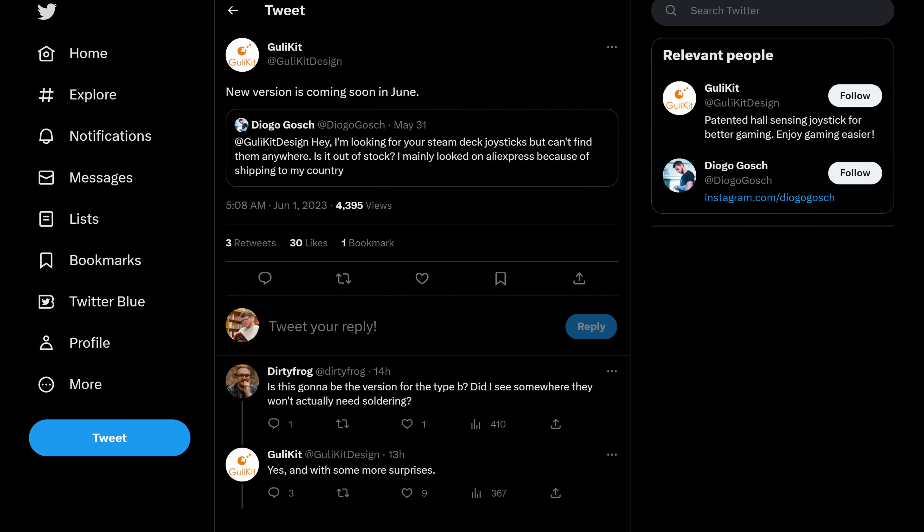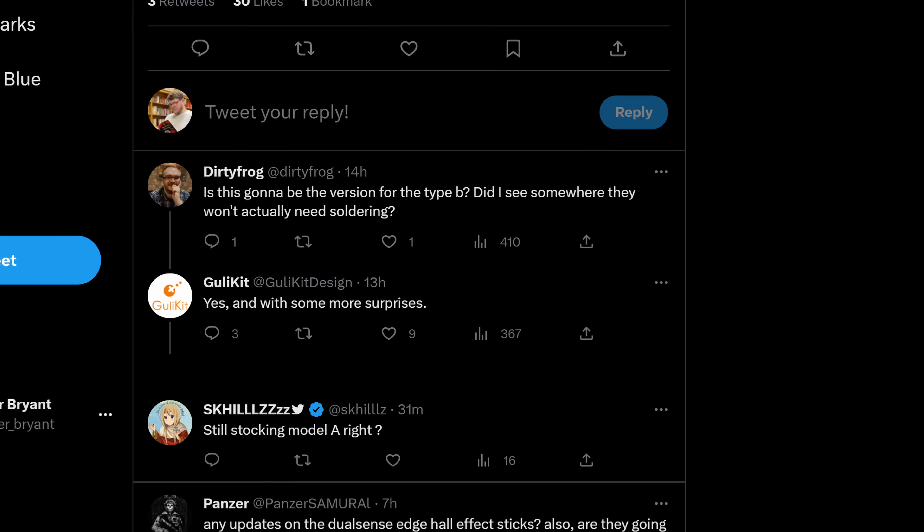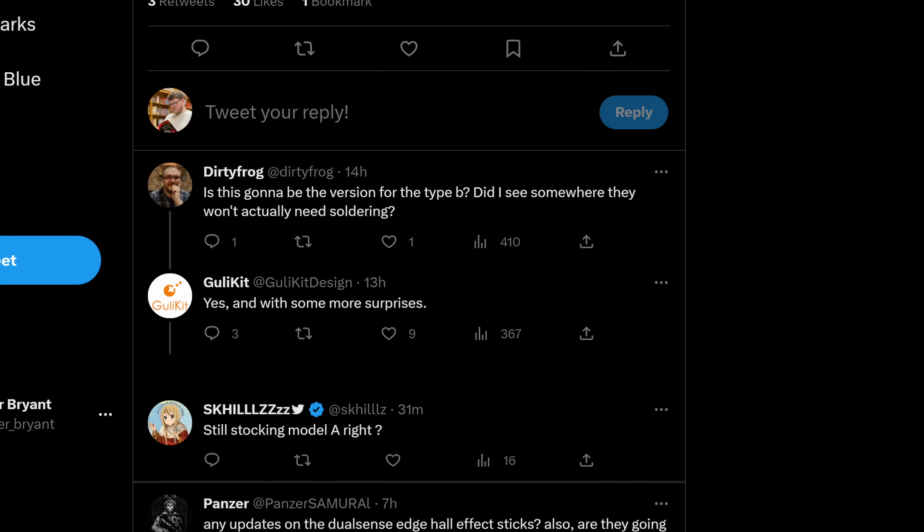Ghoulikit said a new version is coming soon in June. And as if that wasn't enough, they also mentioned that they have some, quote, more surprises, too. Whatever that means, it's exciting to hear that there's a new SKU on the horizon, and I'll be picking up the new sticks as soon as they become available. Let me know if you want to see an upgrade video for this, because I would really like to do it. It seems like you guys really enjoyed my SSD upgrade video, so you can check that out up here.